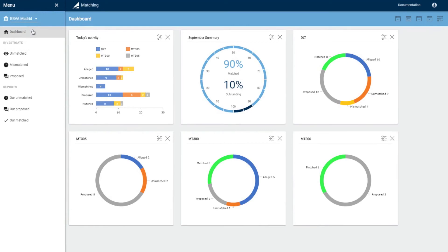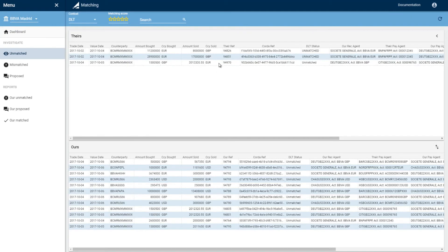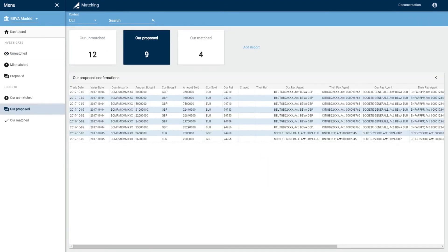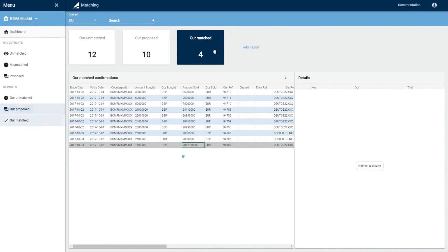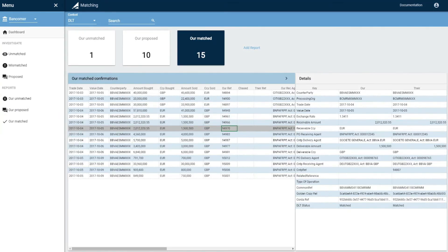Bancomare has sent the trade to Corda. The trade is recorded in the ledger in an unmatched status and is distributed to BBVA. BBVA then submits its side of the transaction to Corda, and the matching logic is executed on BBVA's node. Both participants can see the trades in a matched state directly in the Calypso web user interface. The matching logic is now successfully executed and the golden copy is created and distributed.